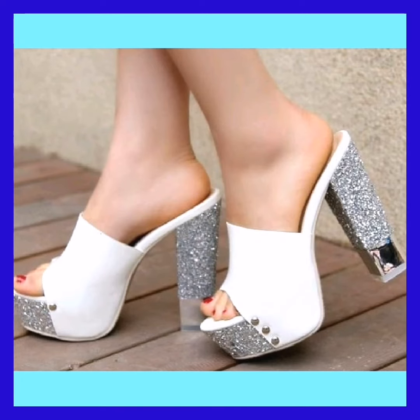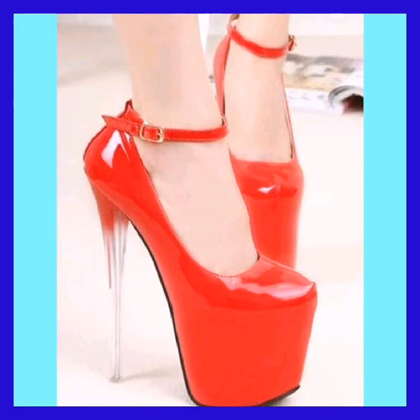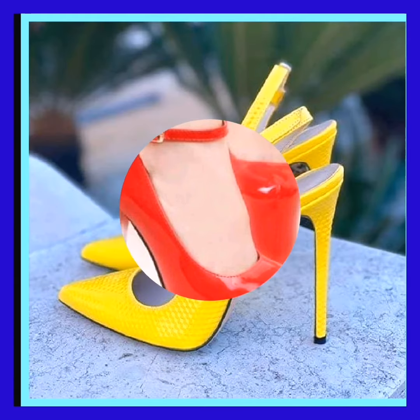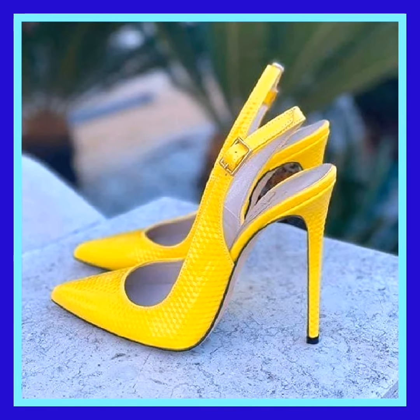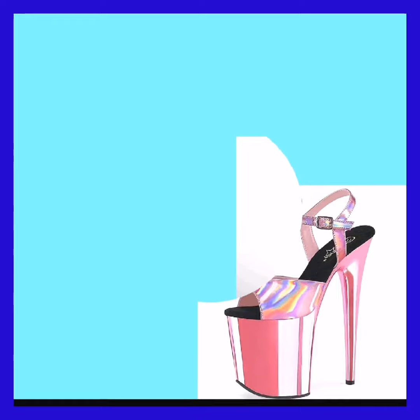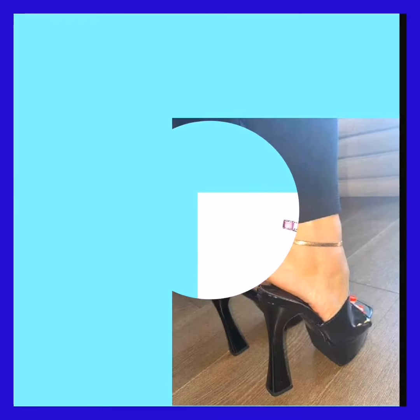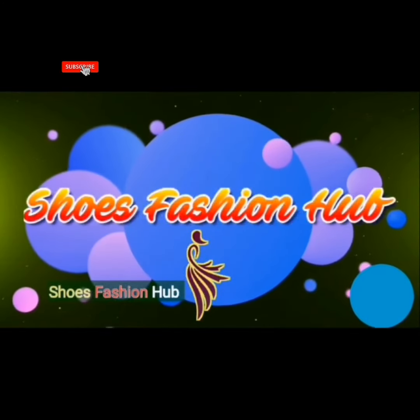Stay connected with my YouTube channel Shoe Fashion Hub. This red color pencil high heel shoe also looks very beautiful and amazing this year. Don't forget to subscribe, like, share, and comment on my video. Thank you for watching — we'll meet again in the next video. Allah peace.